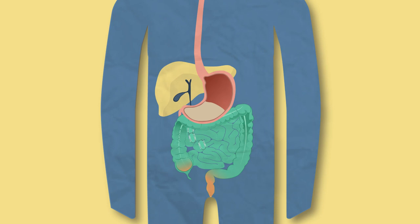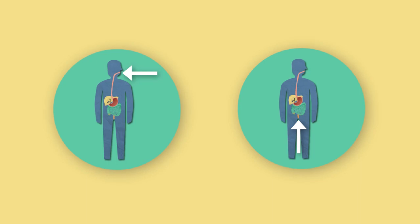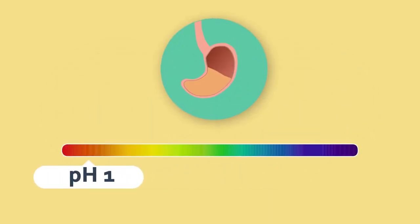This can make you very sick and is called food poisoning, which will involve the nasty food being ejected by either one or both ends of the body. Therefore, the acid, which is pH 1 and very strong, kills a lot of these microorganisms and keeps us healthy.